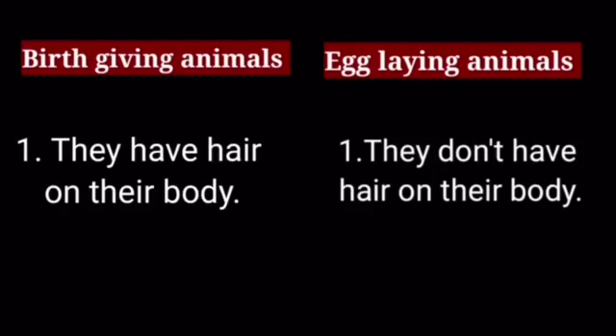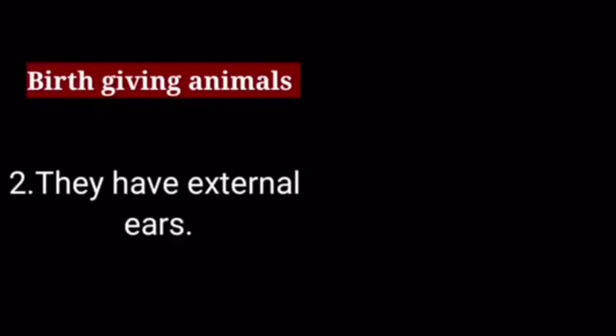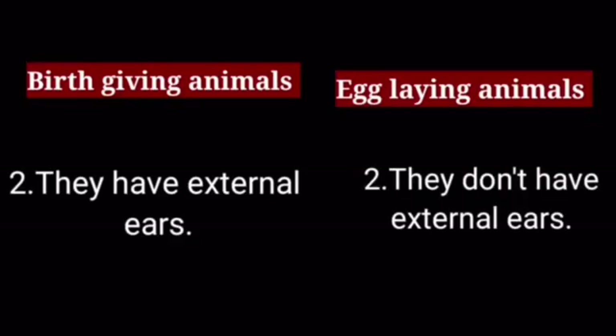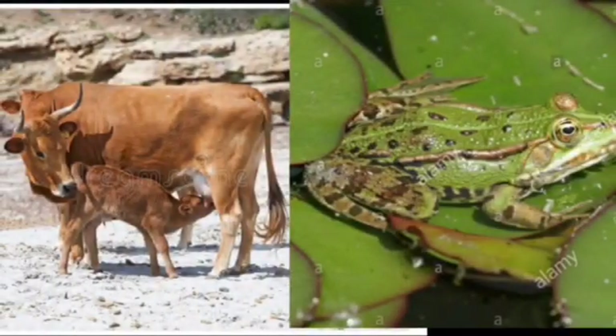Now let's know some more differences between them. The animals that give birth to young ones have hair on their body, but egg-laying animals don't have hair on their body. Look — a mare has hair on its body whereas a crocodile doesn't. Also, birth-giving animals have external ears, but egg-laying animals don't. We can see the ears of a cow, but we can't see the ears of a frog.